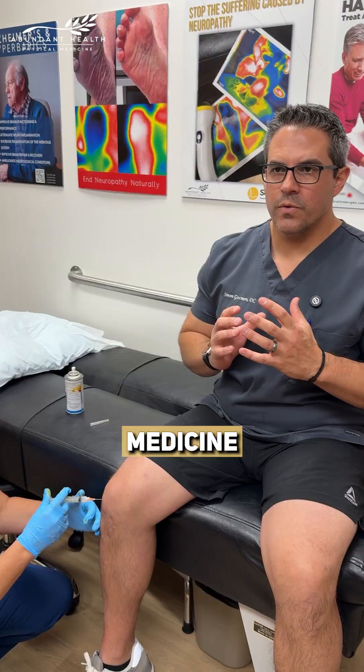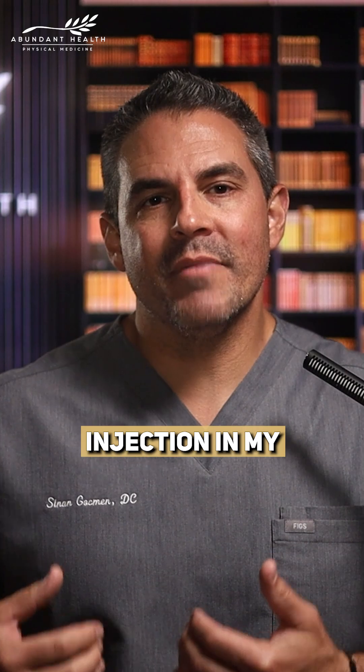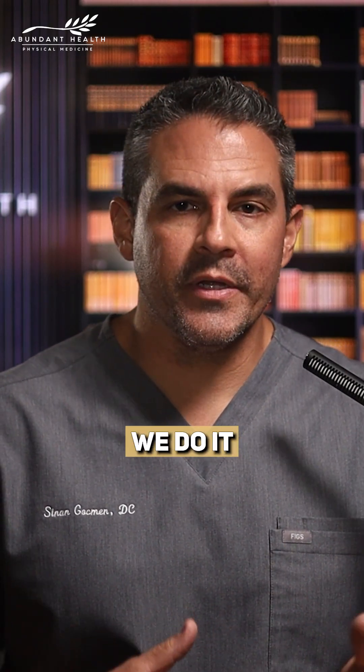I got a stem cell injection for my knee — real results with regenerative medicine. What's up, guys? Today I'm doing something a little different. I'm actually the patient. I'm getting a stem cell injection in my right knee, and I'm taking you behind the scenes to show you exactly how we do it and why it works.